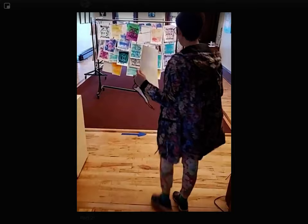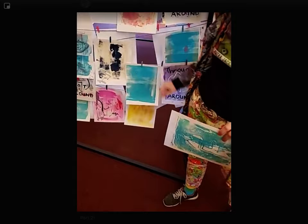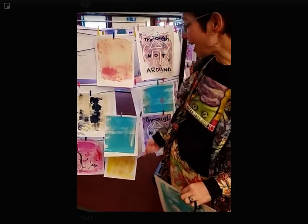So when you come to the exhibit, you can find any of the posters that have a blue clip on them. You'll see it doesn't have anything on it, whereas this has all kinds of stuff on it. Take this down, go over to the crayon station, make some art, and put it back up.